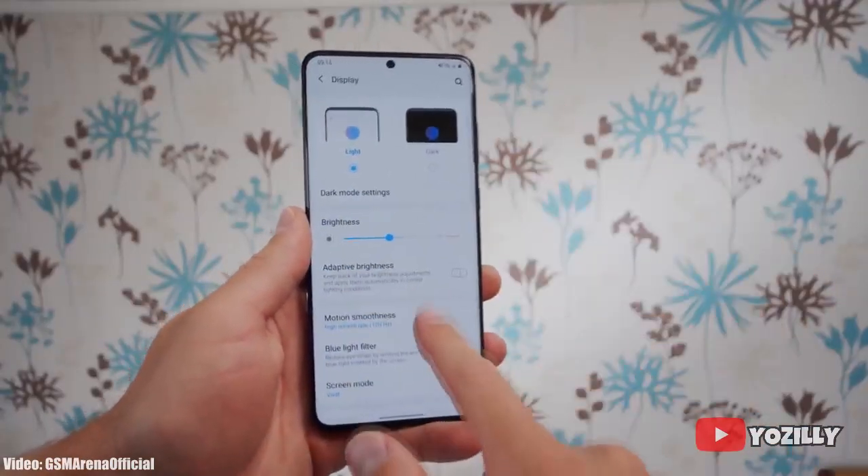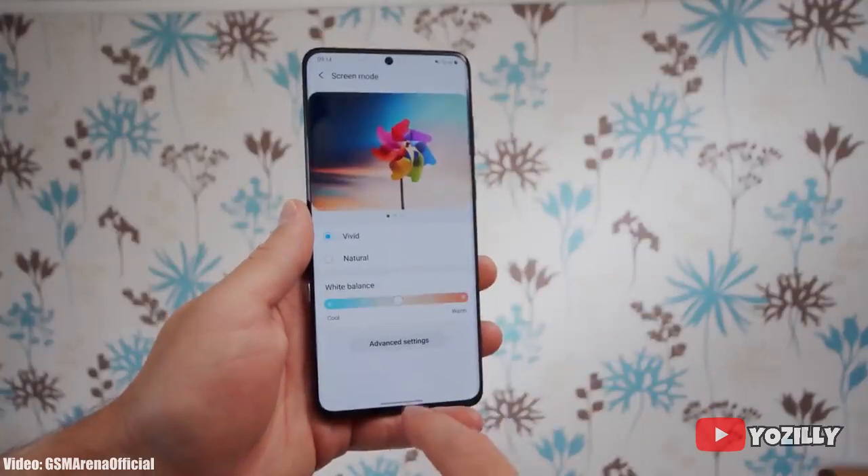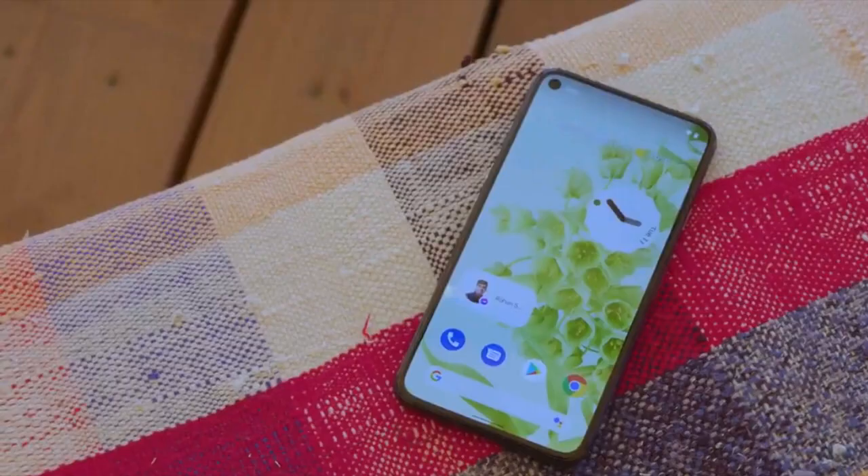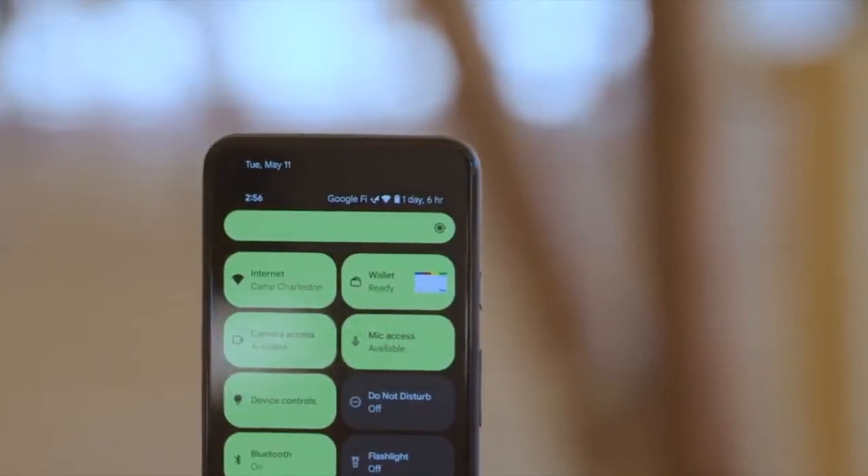You can also check for the update manually by heading to Settings, then About Phone, and then the Software Update menu. Right now I don't have the actual screenshot of the update, but the size of the update will be around more than 2 gigabytes, and it includes the January 2022 security patch.